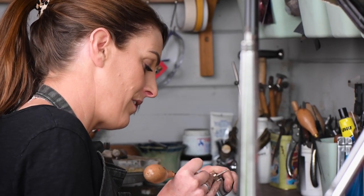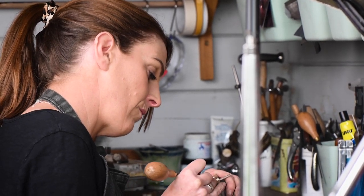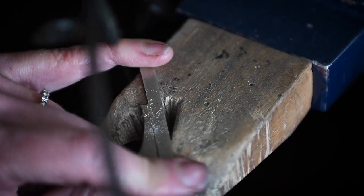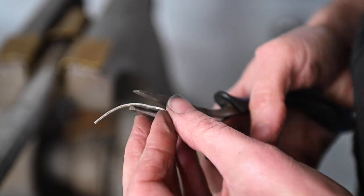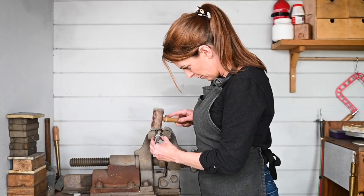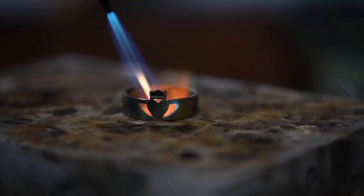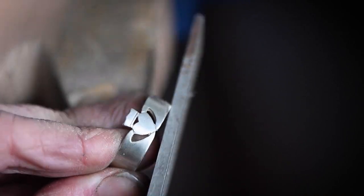Everything is made by hand. We start with a flat sheet of silver or gold, and it begins with engraving — drawing into the metal — and then cutting each piece out by hand. Then it's about forming, using hammers, tools, and files to create that shape and form the pieces. Then with different techniques like soldering, engraving, and hammering, we complete the finished piece.